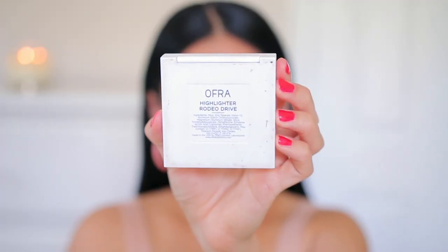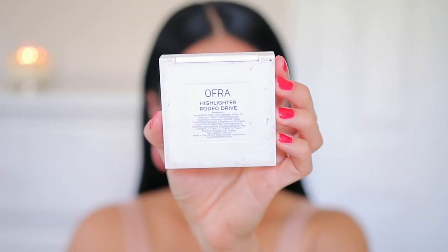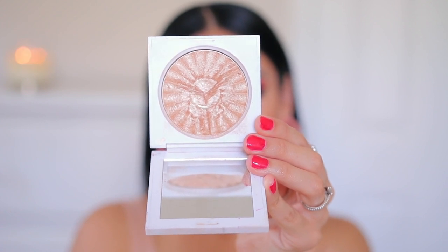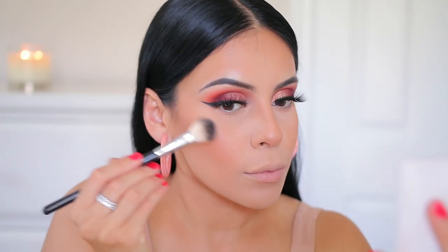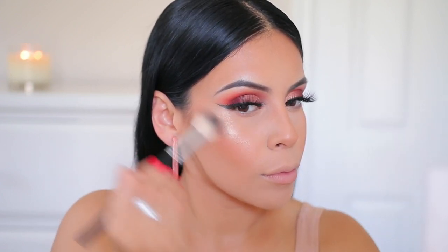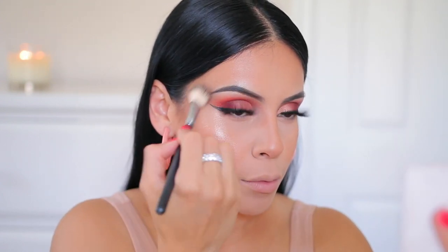For highlighter my favorite golden glow is the Ofra Highlighter in Rodeo Drive — this is the perfect golden highlighter, the formula is super intense and buttery. I'm just dipping my brush a little bit and a little bit of this will give you that intense look.